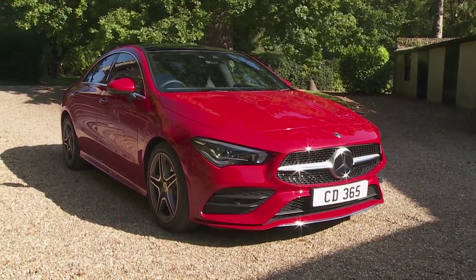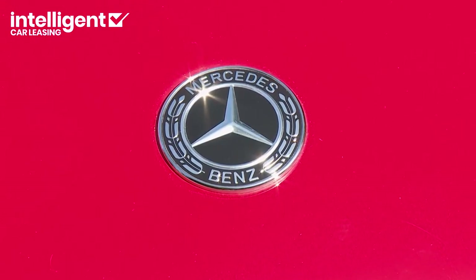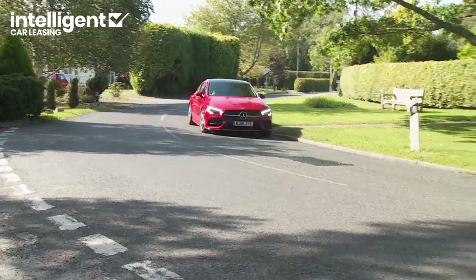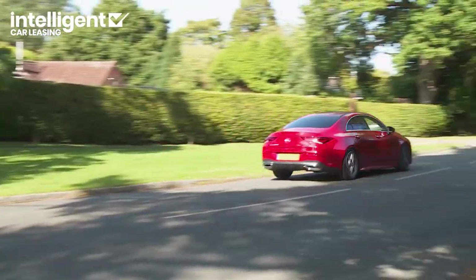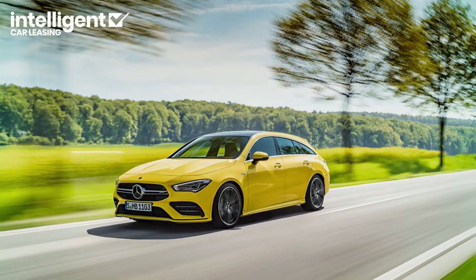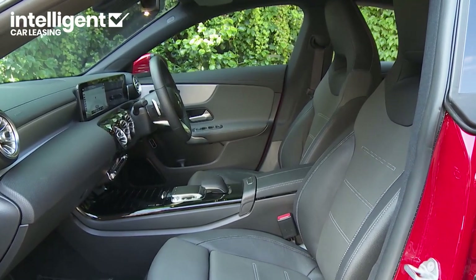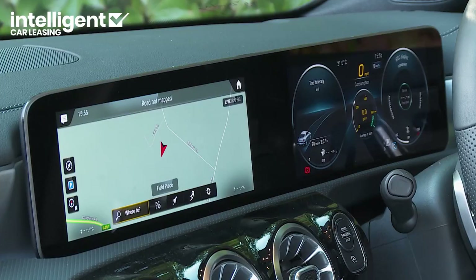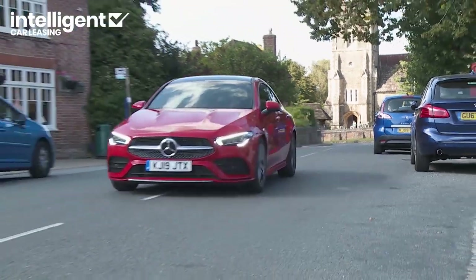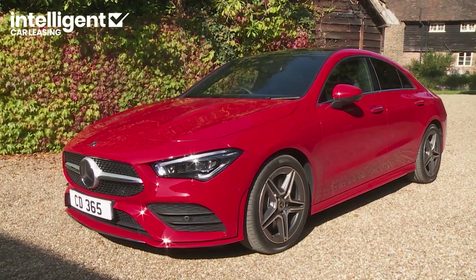The CLA courts a different, younger breed of Mercedes-Benz buyer with more credibility in this second-generation form. As before, this compact front-driven, stylised model offers a choice of either this four-door coupe or an alternative shooting-brake estate, but this time there's a cabin that's really distinctively designed, just like the exterior, and full of smart connectivity. Even if you've never thought of yourself as the sort of person who might drive a Mercedes, there's just a chance you might like this one.